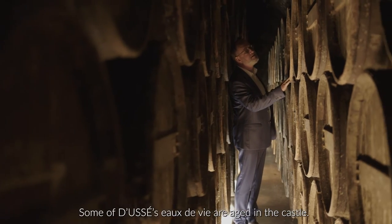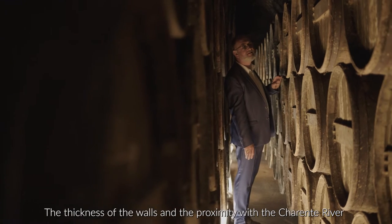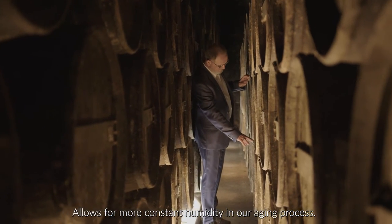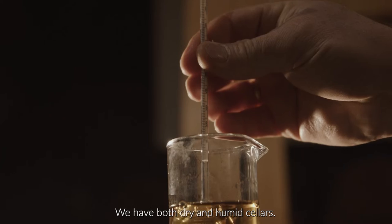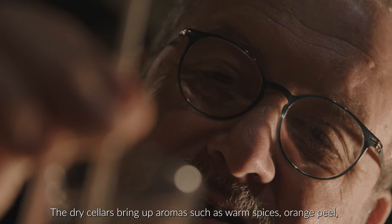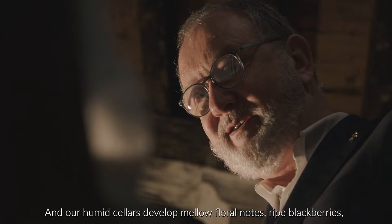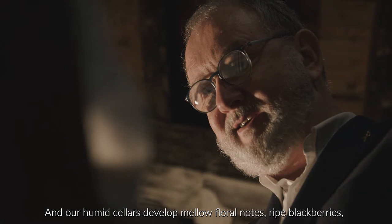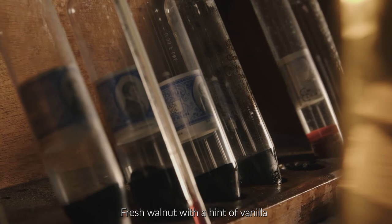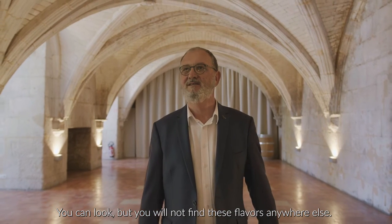Some of Doucet's eau de vie are aged in the castle. The thickness of the walls and the proximity with the Charente River allows for more constant humidity in our aging process. We have both dry and humid cellars. The dry cellars bring up aromas such as warm spices, orange peel, cloves, and woody nuts. And our humid cellars develop mellow and floral notes, ripe blackberries, fresh wine notes, with a hint of vanilla. You can look but you will not find this flavor anywhere else.